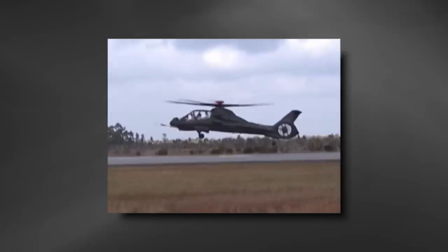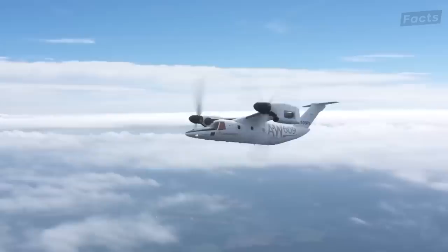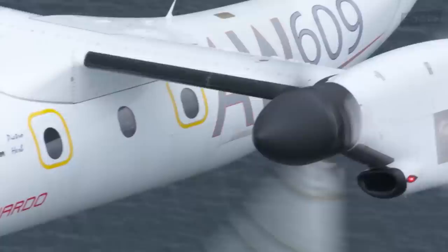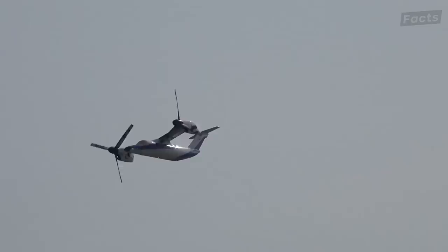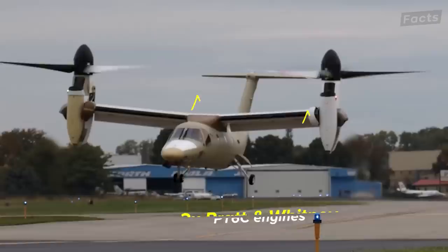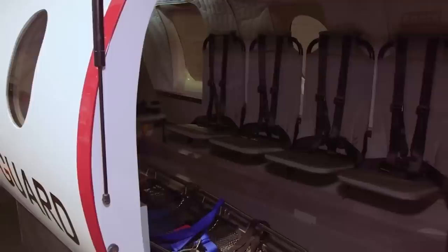The AW609 is the civilian version of the military Osprey helicopter. Unlike the Osprey, it has a pressurized luxury cabin for flights up to 25,000 feet. It's a high-performance tilt-rotor aircraft with two rotatable nacelles and six-bladed adjustable propellers. Its unique design allows it to take off and land vertically like a helicopter, combined with the agility of a rotorcraft. It's powered by two Pratt & Whitney PT-6C turboshaft engines and incorporates a state-of-the-art fly-by-wire flight control system for enhanced accuracy and safety. The spacious cabin can accommodate up to nine passengers, delivering unparalleled performance and reliability.